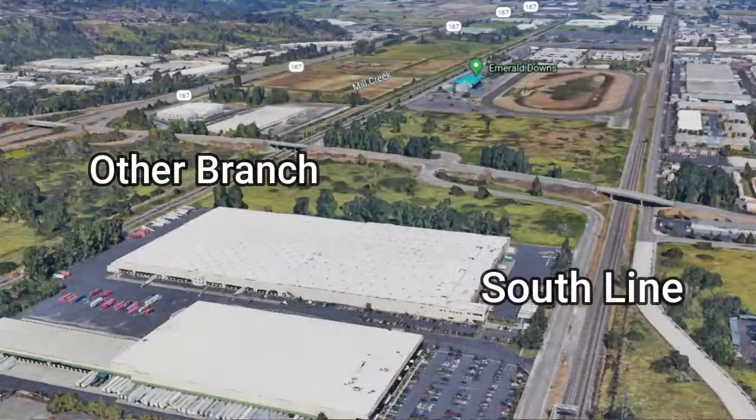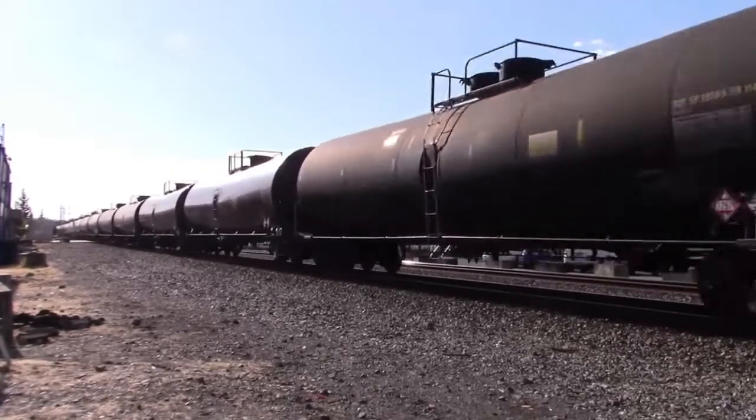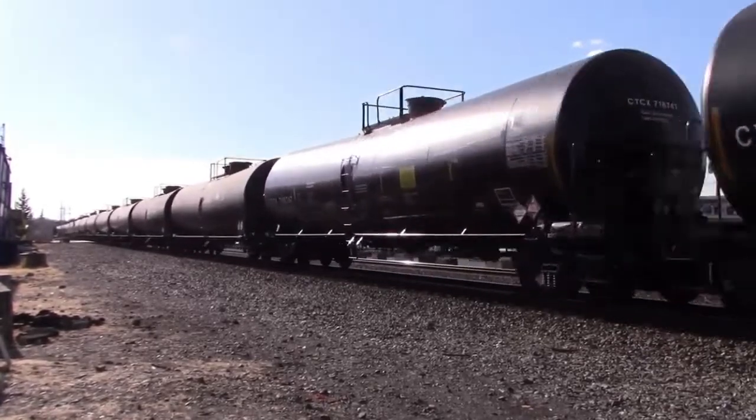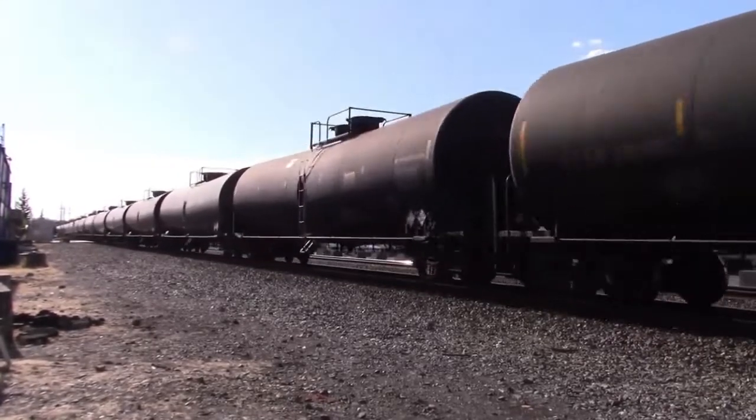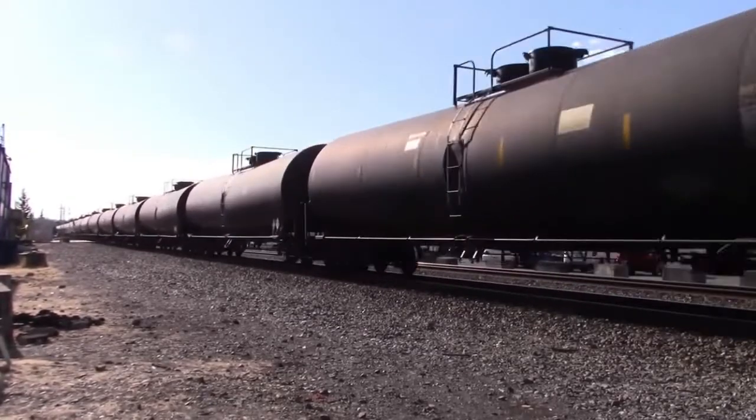There is a branch off between Tacoma and Tukwila that I believe only Union Pacific operates on. Please correct me if that is not true. Dovetail Games may not add Union Pacific if they do not want to add this branch off as part of the route. BNSF would make the most sense to add to this line as part of the base route since they own many yards within the Seattle area.